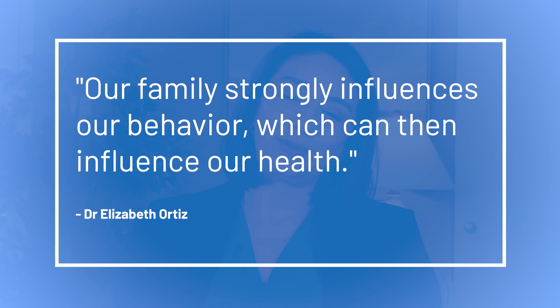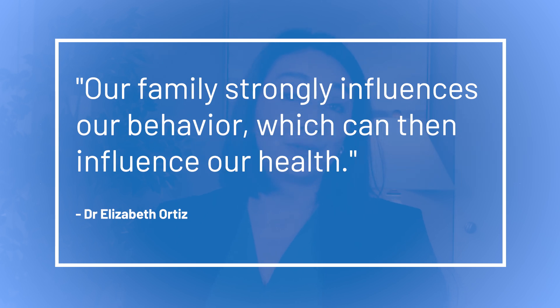What we frequently don't think about is how and when we develop certain habits, or the stories we tell ourselves about those habits. An anti-inflammatory diet can support immune health and tamp down inflammation, while sugar and other pro-inflammatory foods may exacerbate autoimmune conditions. Many factors influence our diet choices, but how we learned to eat is often rooted in our upbringing. This may not be a gene, but our family strongly influences our behavior, which can then influence our health.